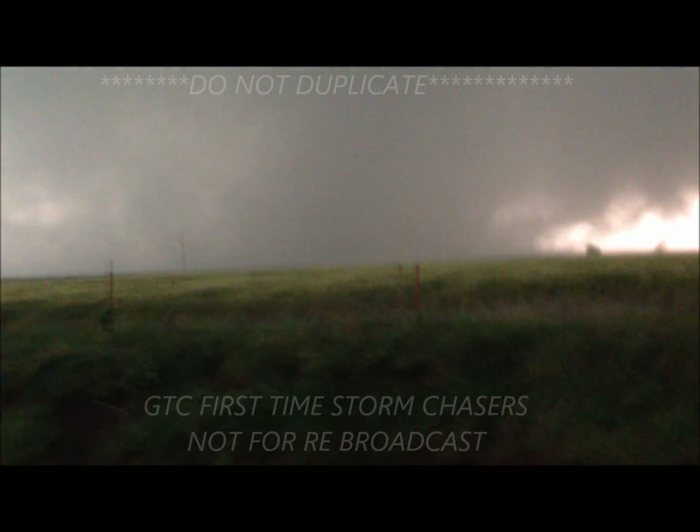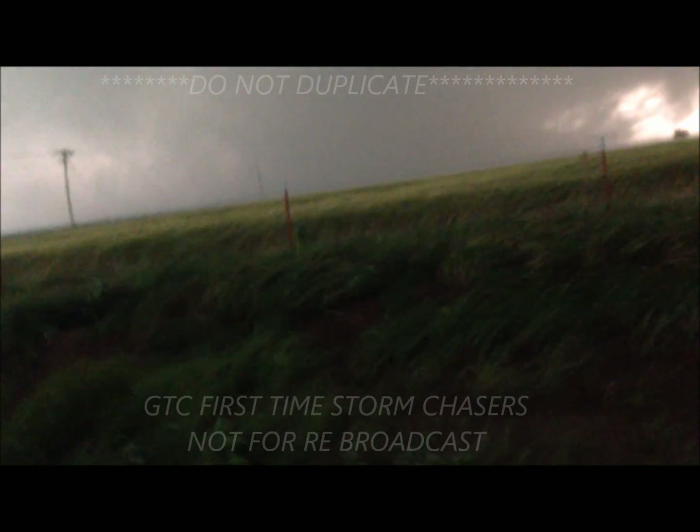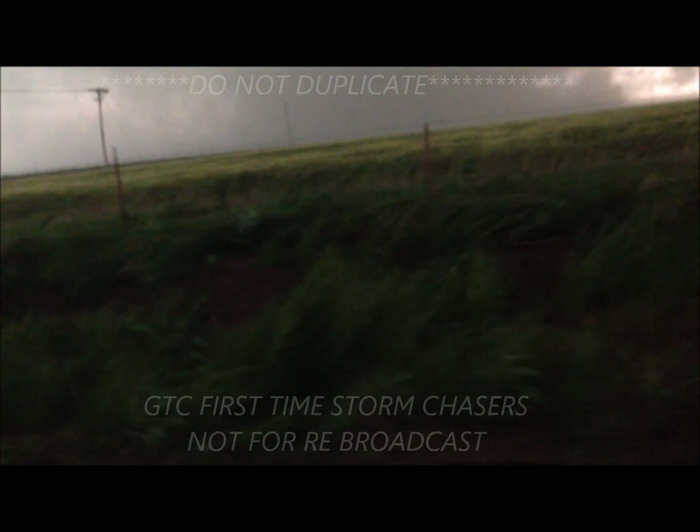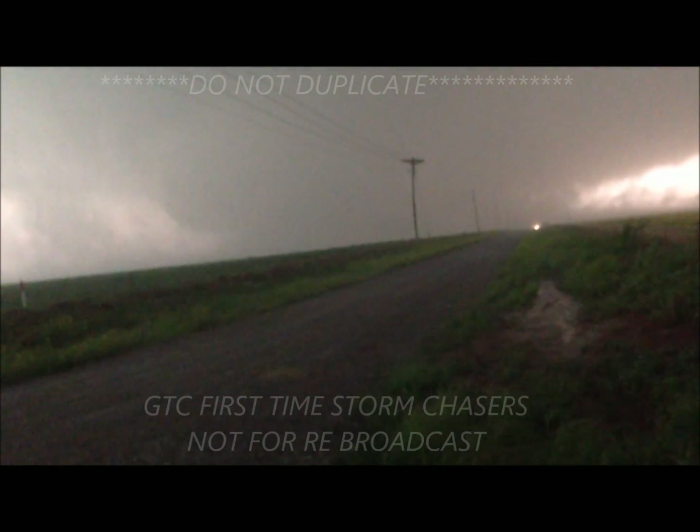The National Weather Service meteorologist has detected a severe thunderstorm capable of producing a tornado, moving east at 35 miles an hour. Large damaging hail up to two inches in diameter is expected with this storm. Oh my God. We need to go back. What are you doing? Turn around. Follow those guys. Turn around. Do not wait. Take cover now.